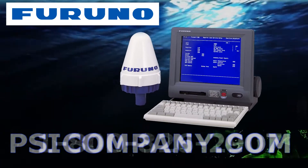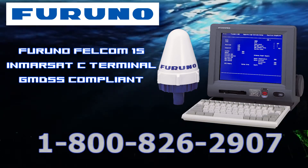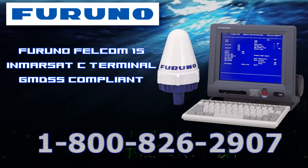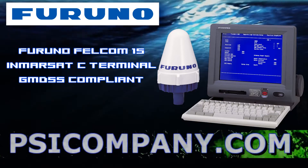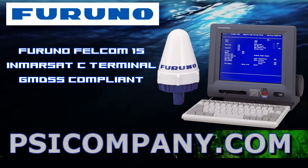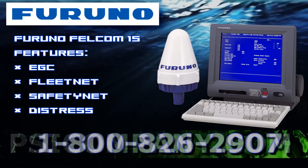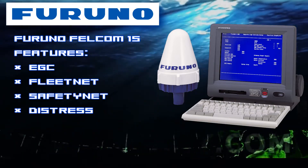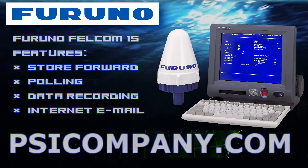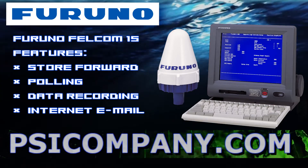The Furuno Felcom 15 is Furuno's GMDSS compliant Inmarsat C mobile earth station. It provides a high quality two-way telex and data link between ships and other parties at sea or on land. All functions and services of the Inmarsat C system are provided, including enhanced group call, safety net and fleet net, distress message handling, two-way digital store and forward messaging including polling, data reporting, and email.